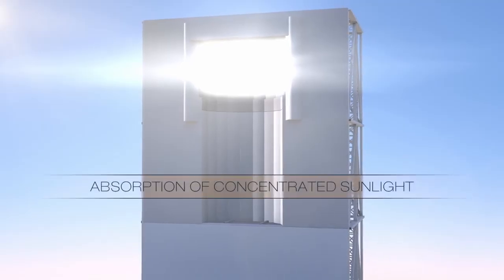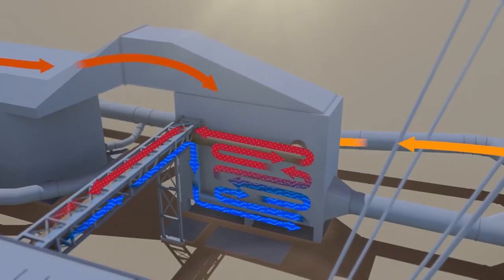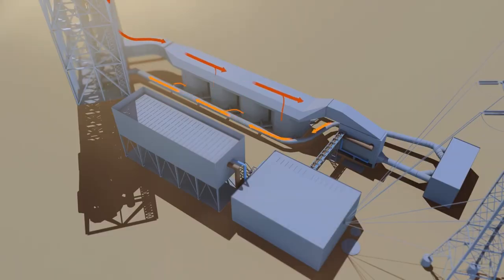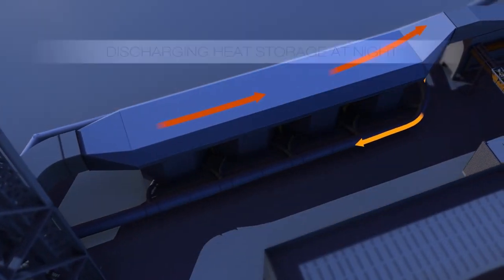The concentrated radiation is absorbed and passed to a heat transfer fluid, which will be used to produce electricity in a power generation cycle. These plants can also have a tank to store heat for several hours, allowing electricity to be dispatched at any time.